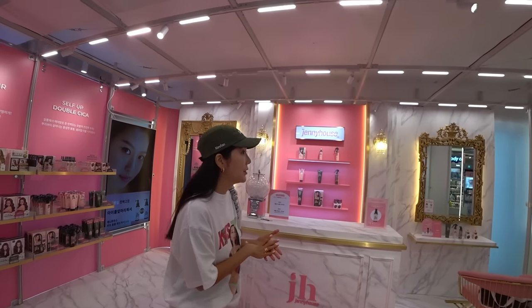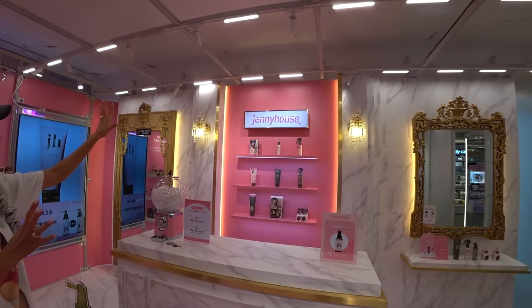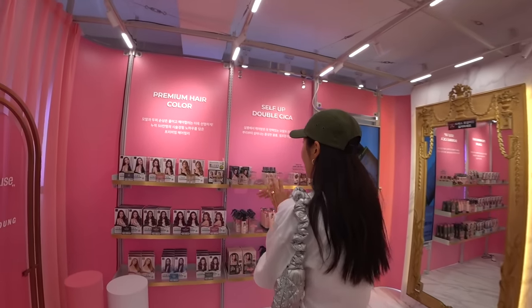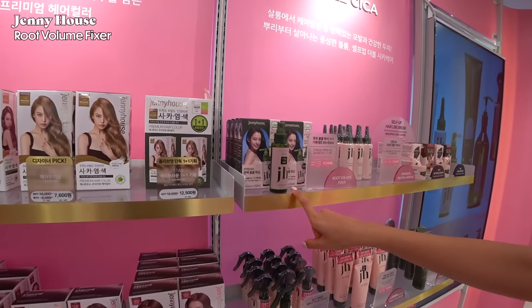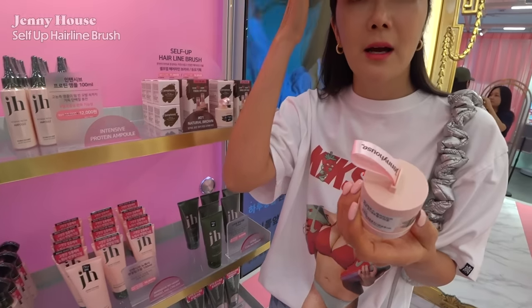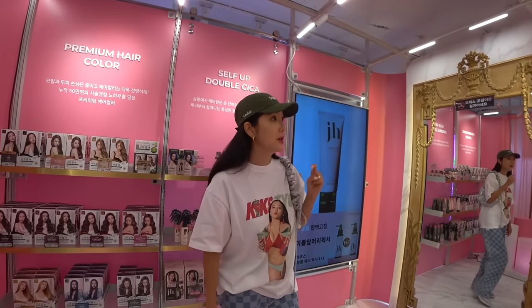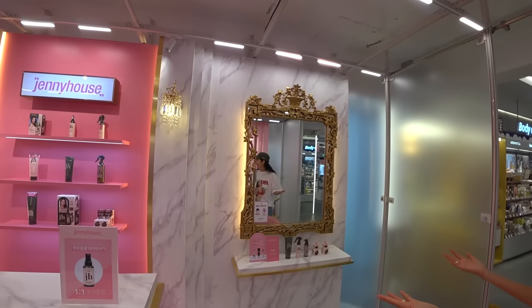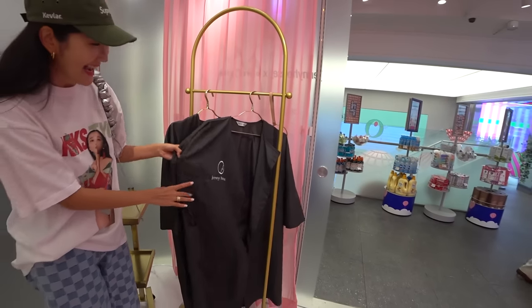Now we're on the third floor, where they have displays of different brands. This is Jennie House — a very popular hair and makeup salon in Korea where a lot of celebs and K-pop idols go. I didn't know they had hair dyes, hair care products, and fixers. And this one is interesting — it's for covering a little bit of a balding spot; you're supposed to brush it on. If you're hanging out at the Gangnam Town section, definitely check it out on the third floor.